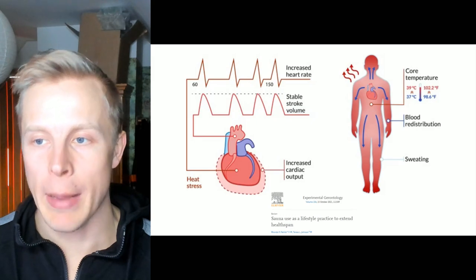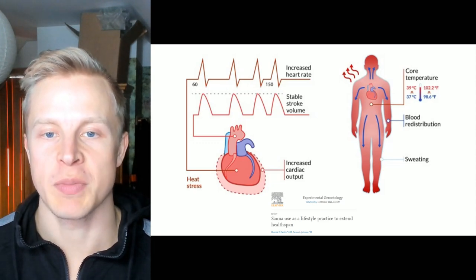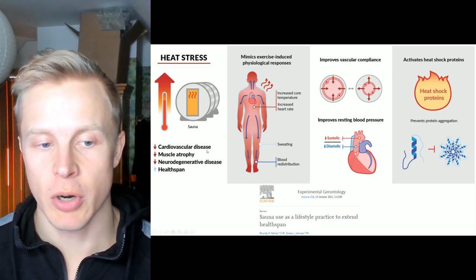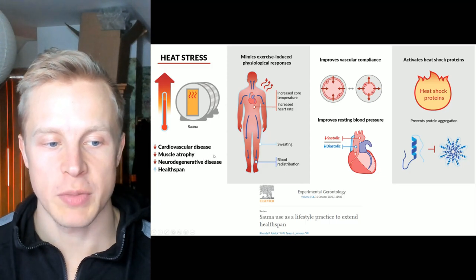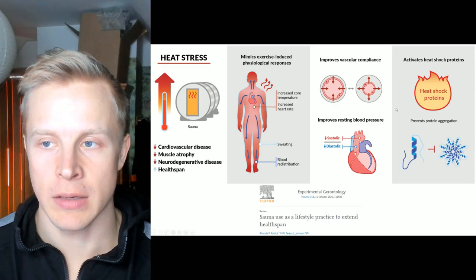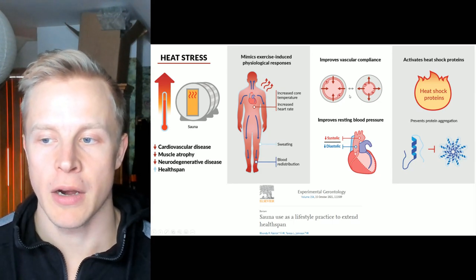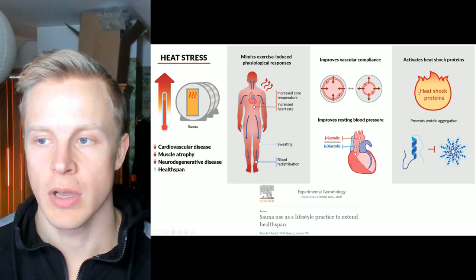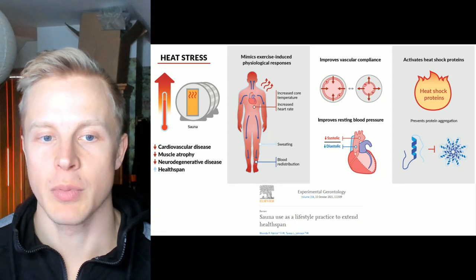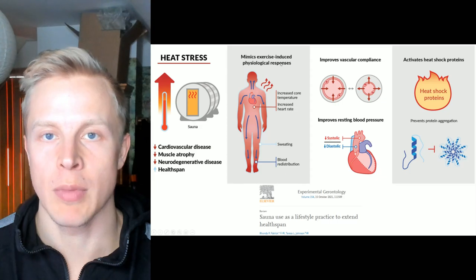As a brief overview, what happens during the heat is that you basically experience hyperthermic conditioning. Your body temperature elevates, your heart rate increases, and you experience a small amount of heat stress that has a hormetic benefit on the body. One of the biggest effects is a decrease in cardiovascular disease markers, your risk of cardiovascular disease and stroke goes down, you experience less muscle atrophy, your risk of neurodegeneration goes down, and your health span tends to increase. A lot of these effects are mediated by improved heart health, improved blood flow, endothelial functioning, nitric oxide, lower blood pressure, as well as the activation of heat shock proteins that repair protein aggregates and misfolded proteins. It's a way the body helps repair damage and get stronger, with a small exercise mimetic effect that mimics some aspects of exercise.